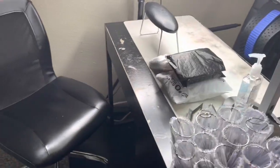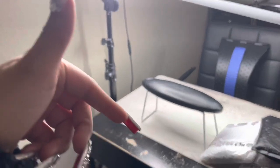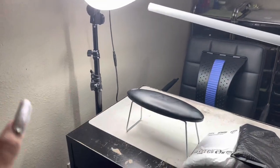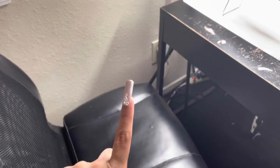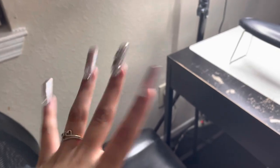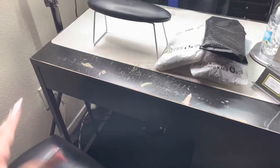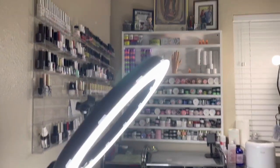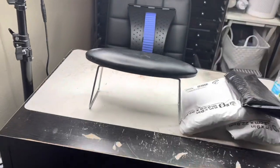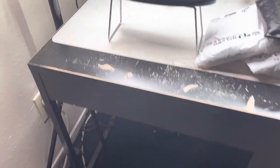To get started, I want to show you guys the client's view. Here I have my client chair, which is just a black chair. I will make sure to link my furniture and ring light down below if you're interested. This is my table — it's been through some things with me. This is what the client would see when they're sitting.